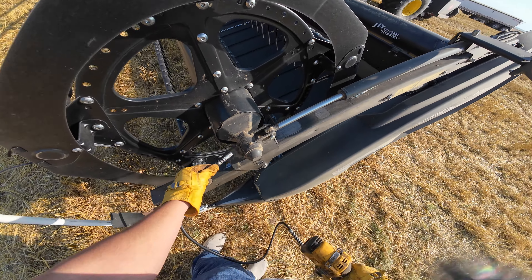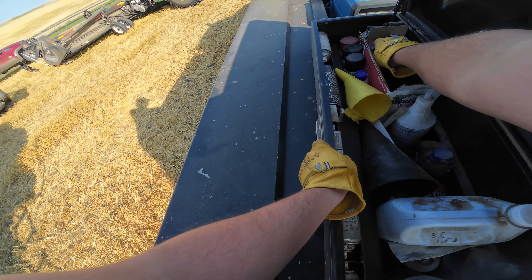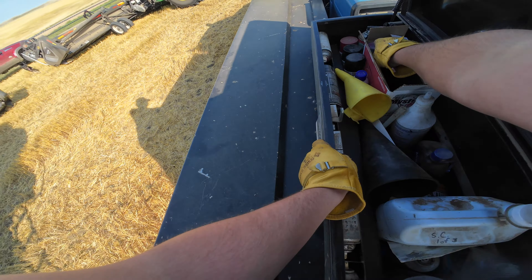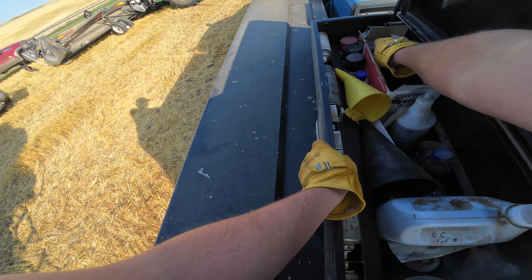First thing to do this morning is to service the combine, which is the worst part of the day. By the way, if there's a lot of wind noise in this video, my bad. I tried to put little fuzzy things over the microphones to kind of dampen the wind noise, but it helped, but it didn't fix it, so bear with me.